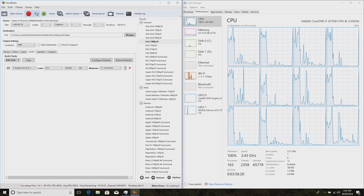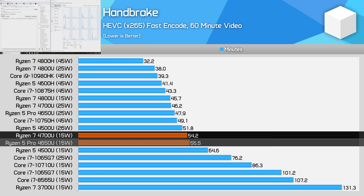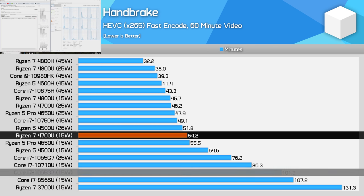In Handbrake, the 4700U is marginally faster than the 4650U, in keeping with what we saw in Cinebench. The 8-core 8-thread design has similar overall efficiency for multi-core workloads relative to the 6-core 12-thread approach when kept to the same power levels. Comparing AMD to Intel, the 4700U is 92% faster than the Core i7-1065G7 in this workload, once again showing Ryzen's dominance over Ice Lake for any serious multi-core productivity work.